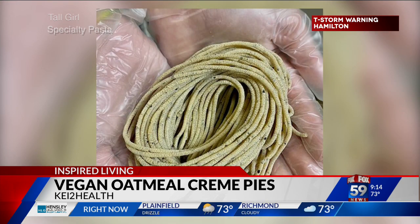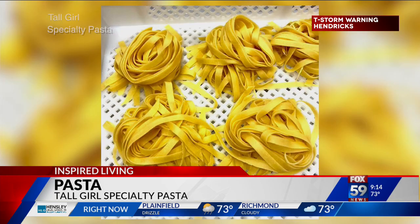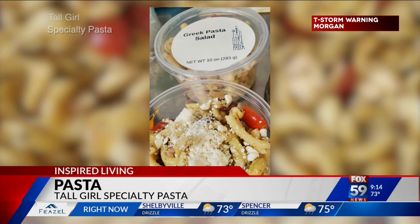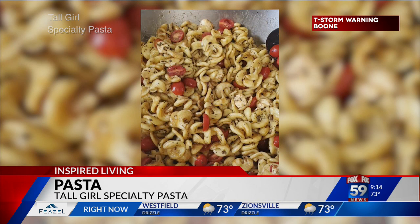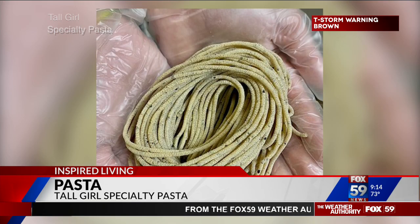The next find is pasta from Tall Girl Specialty Pasta. Diane is the tall girl behind the brand, and you can find her pastas at the Carmel and Broadripple Farmers Markets. She sells 10-ounce containers of fresh pastas like garlic fettuccine and cracked pepper spaghetti for $6 each, and she also has ready-to-eat pasta salads for $8.